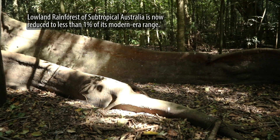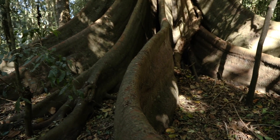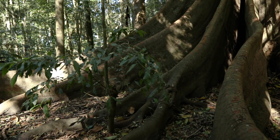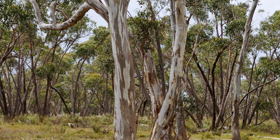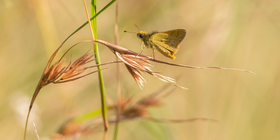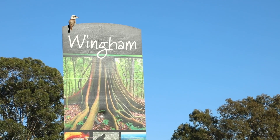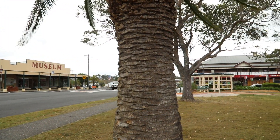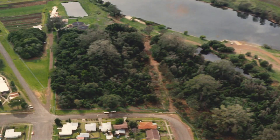Australia's rainforests are survivors from a cooler, wetter, and less fire-prone time. Over millennia, rainforest ecosystems retreated to more favourable locations, mainly east of the Divide, while sclerophyll vegetation — adapted to hot dry conditions and characterised by eucalypts, acacias, proteaceae, saltbushes and grasses — took over the rest of the continent. Rainforests were artificially pushed into further retreat in the last 200 years by clearing for agriculture, logging, weeds, and introduced animals. Aboriginal custodians were dispossessed. Australia's rainforests now consist of small isolated fragments, often in degraded condition.